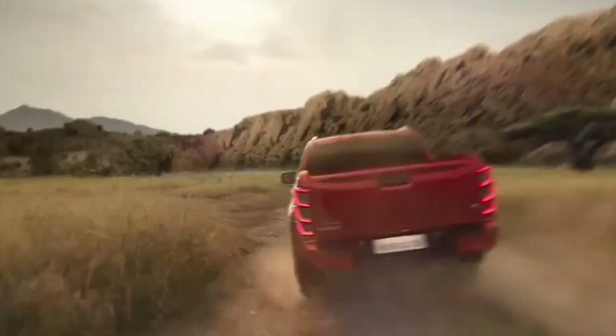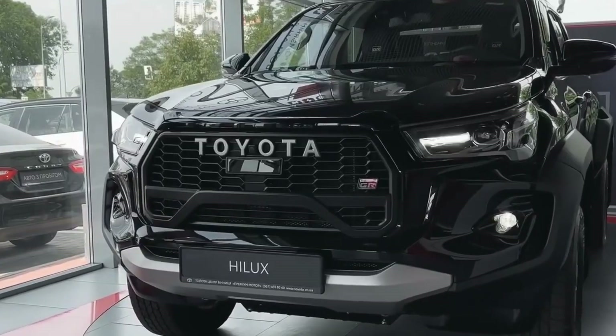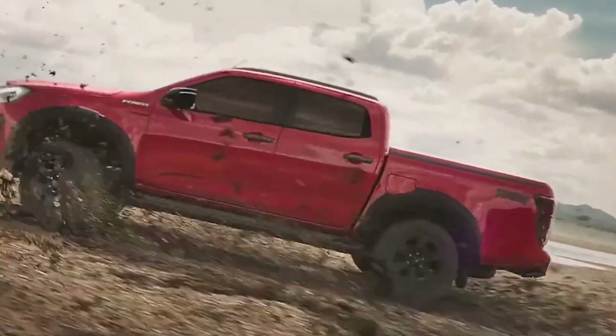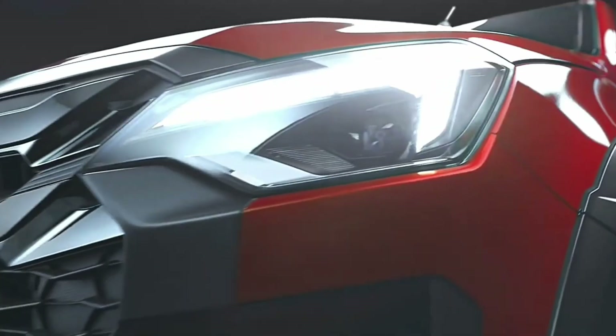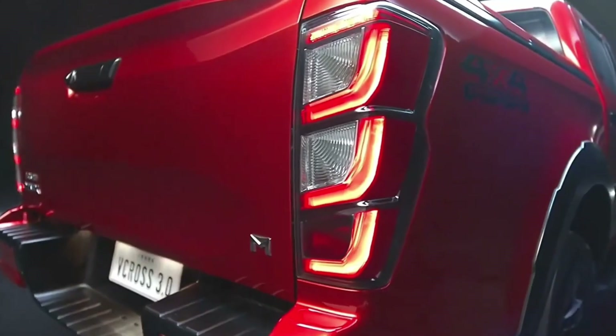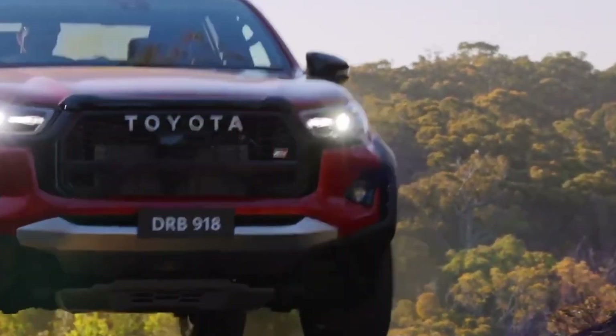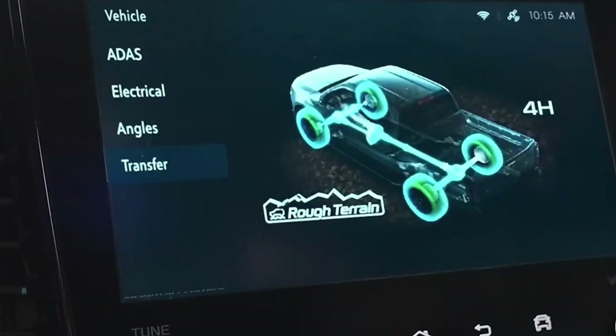The pickup truck segment is bursting with competition, especially with big players like Toyota and Isuzu entering the ring. In 2024, both brands are showcasing their latest models — the revamped Toyota Hilux and the trusty Isuzu D-Max. Let's compare key aspects to help you decide.